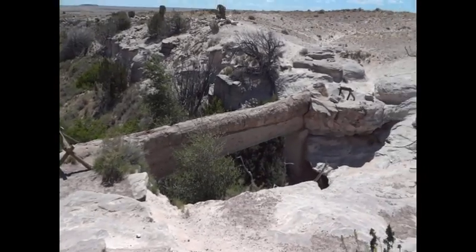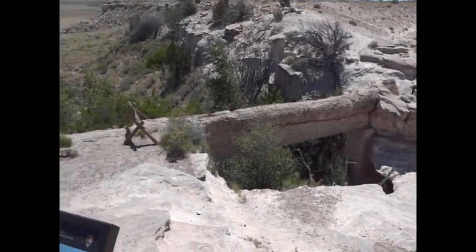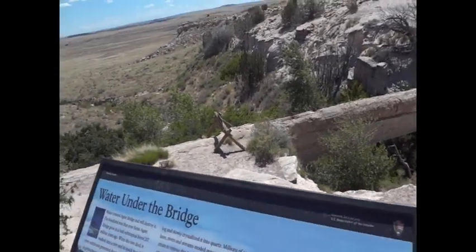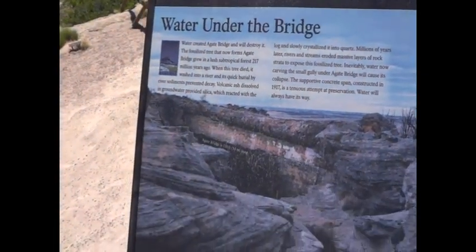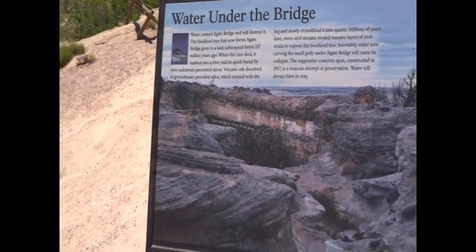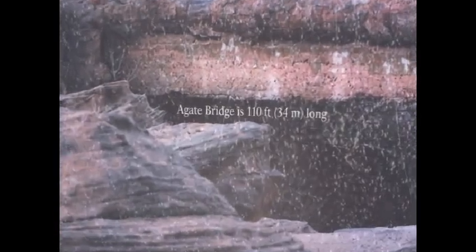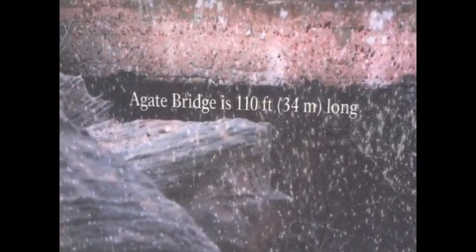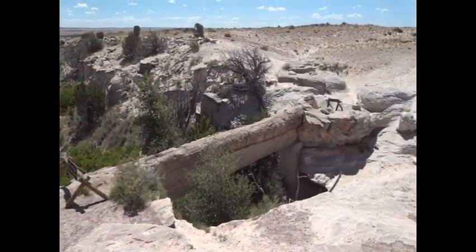And this is what they call Agate Bridge. As you can see, it's a huge tree — 110 feet long, according to what's posted here on the side. And it's called Agate Bridge. Pretty cool.